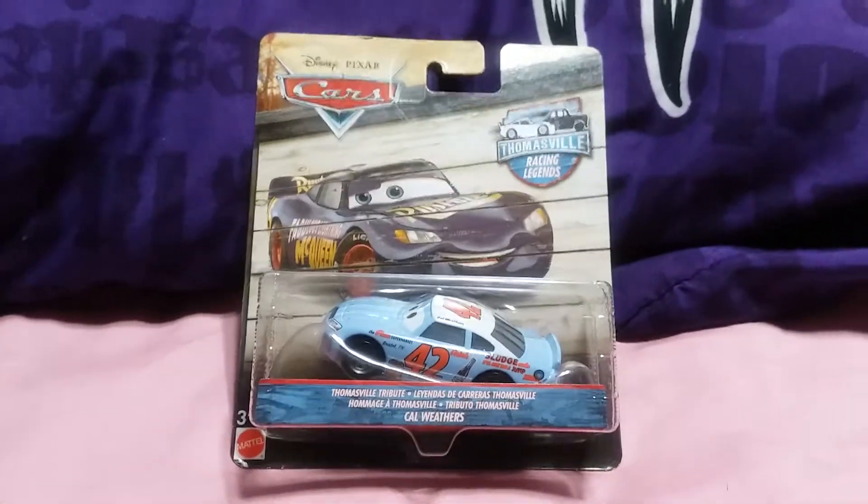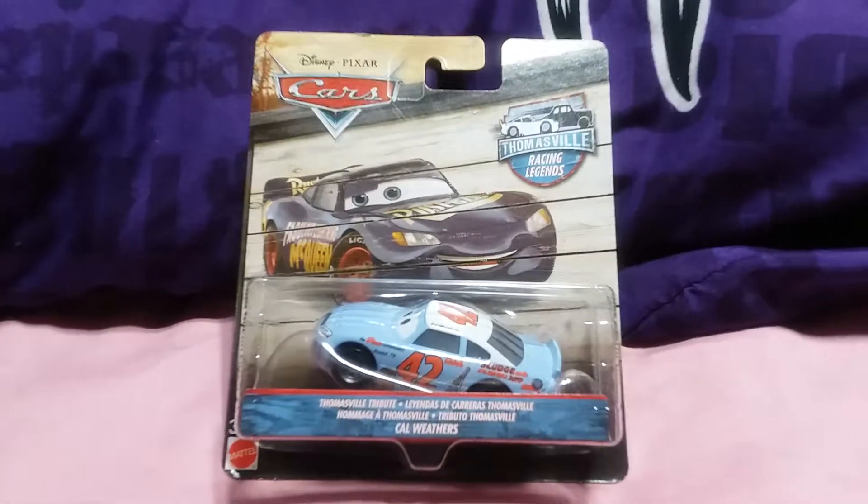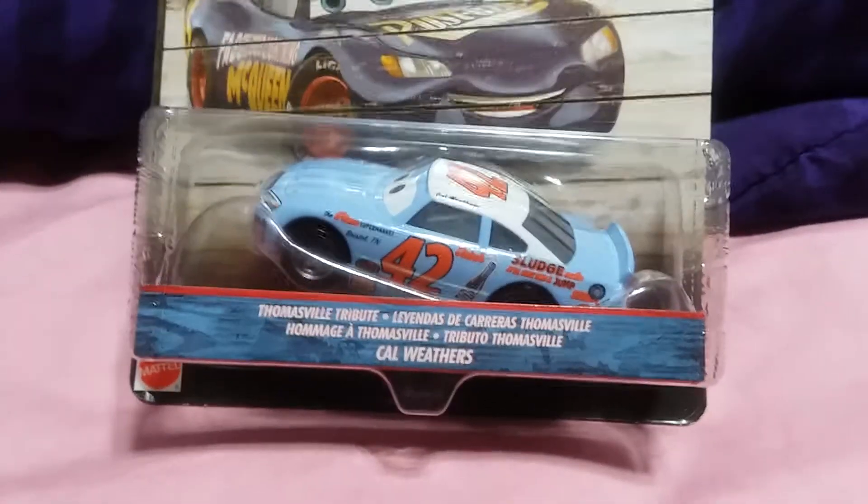Hey guys, KingCrosser26 here, and today I'm going to be opening and reviewing Cal Weathers from Thomasville Racing Legends. And here's the back side.